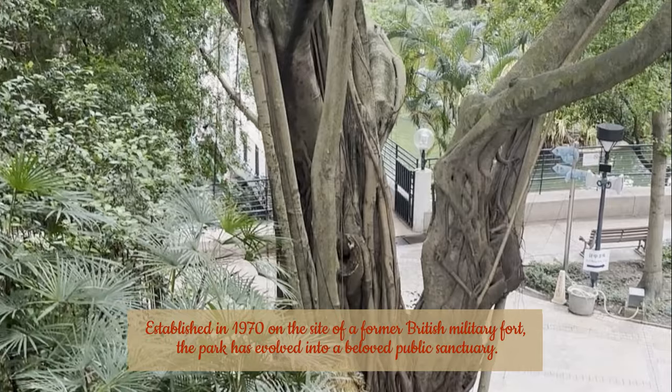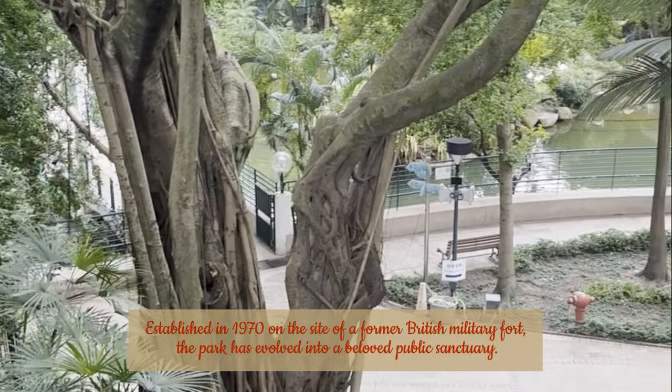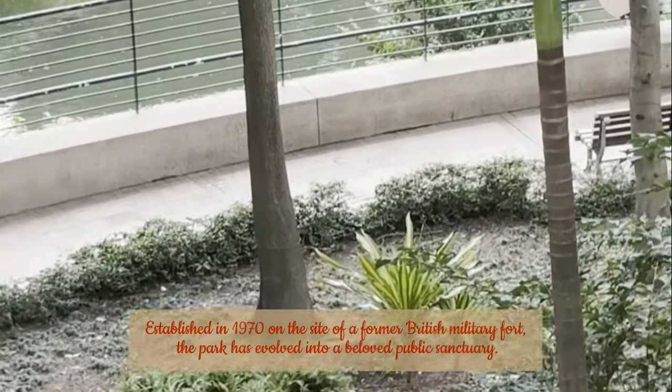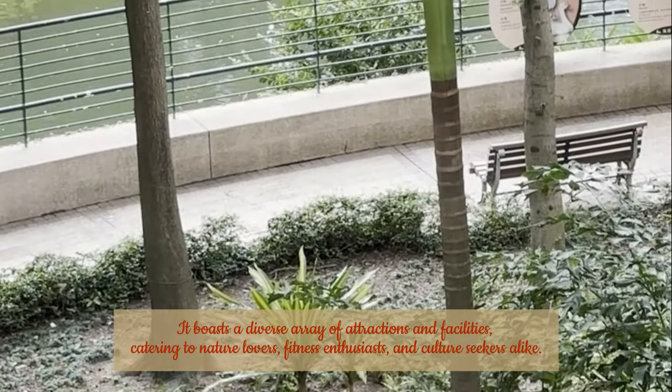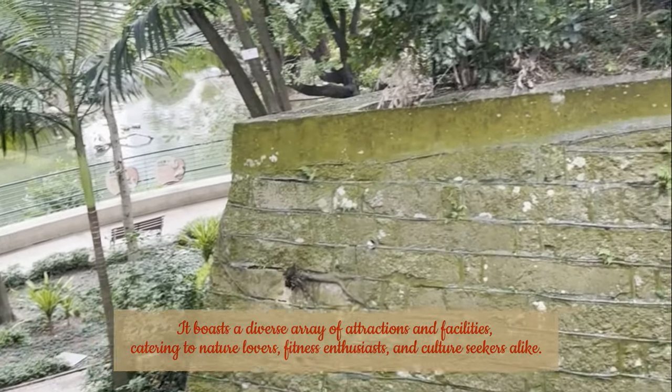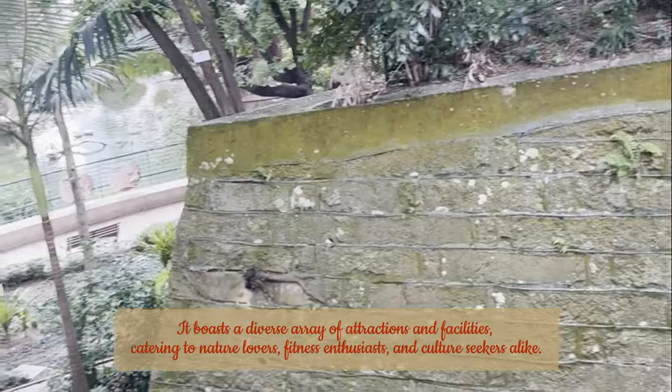Established in 1970 on the site of a former British military fort, the park has evolved into a beloved public sanctuary, with a diverse array of attractions and facilities catering to nature lovers, fitness enthusiasts, and culture seekers alike.